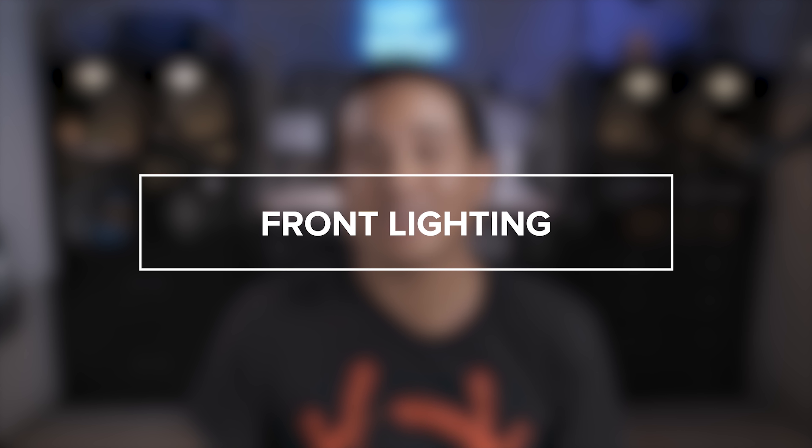If you want to see an in-depth tutorial on how I edit backlit photos like these, check out my Lightroom tutorial on editing Fujifilm RAW files for maximum dynamic range. The next lighting situation is front lighting with direct sunlight — obviously the opposite of backlighting, as the sun will be in front of your subject.